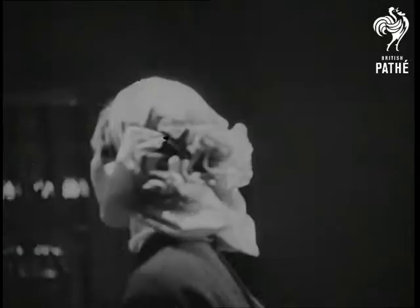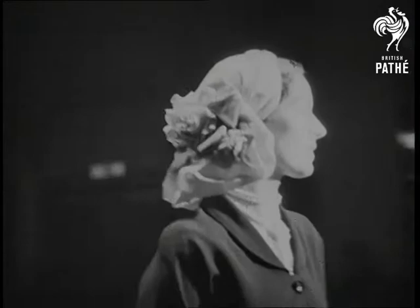Specially designed for the new short hairdo is this close-fitting satin bonnet, set off with tiny roses.